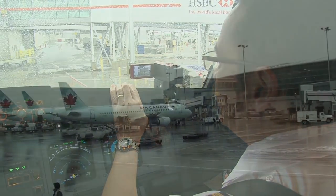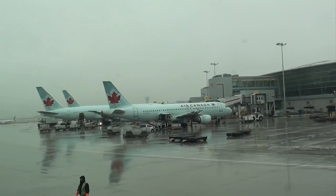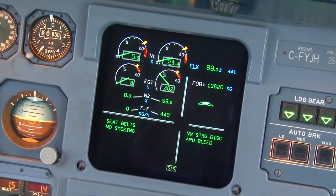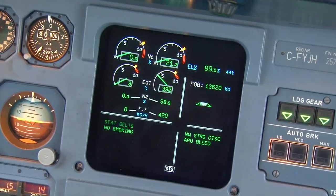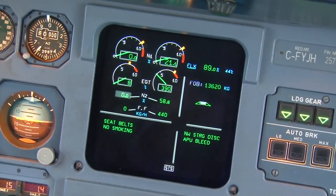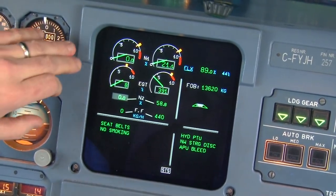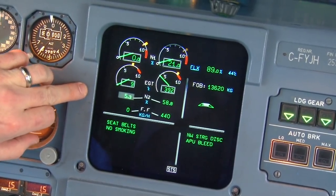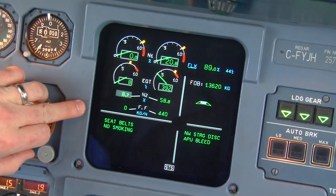Push back, tail east. Call ready for taxi. Starting engines 2 and 1, Peter. Engine 2 start is complete. Engine 2 parameters look stable. I'm going to go ahead and initiate start of engine 1. Initially we look to make sure we have free spool of our N1 and our N2, and then we start watching for our fuel flow.